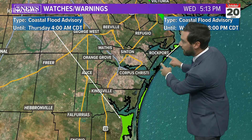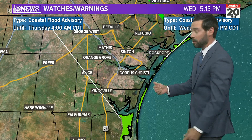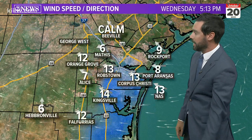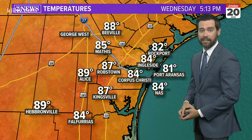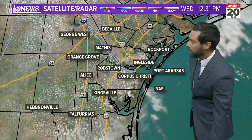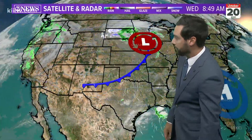We do have coastal flood advisories for area beaches. The full moon today coupled with easterly onshore flow is pushing water up to the dunes in spots. You can see the east flow coming in at 10 to 15 miles per hour. Temperatures across the board are in the 80s — upper 80s inland, low 80s at the beach — and we do have a field of fair-weather cumulus clouds that developed as temperatures warmed today.